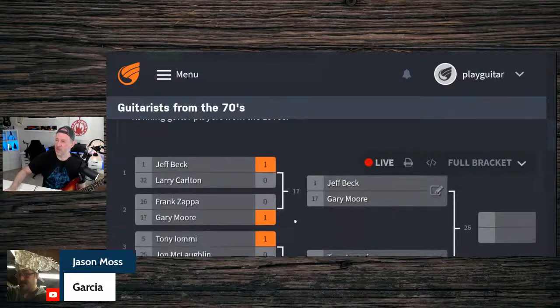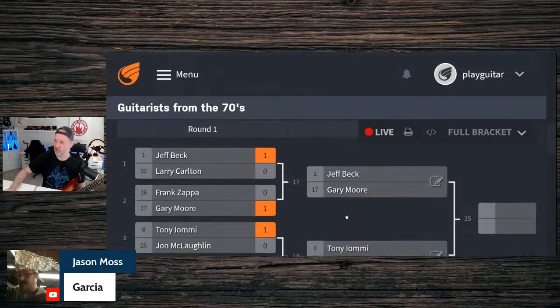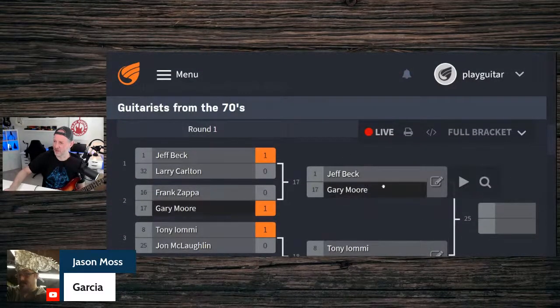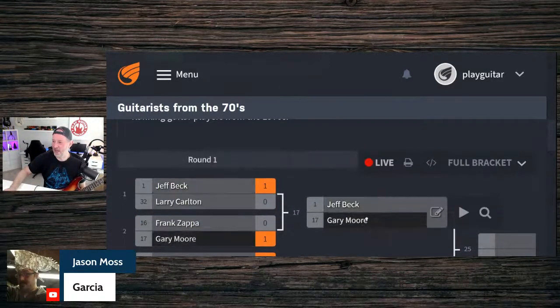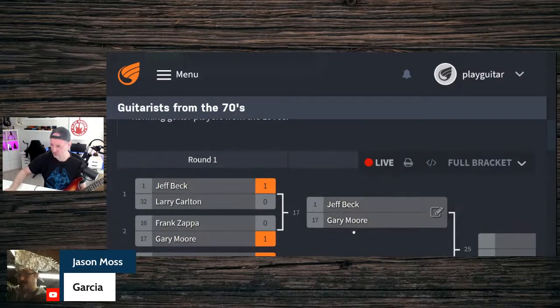Now the semi-finals: Jeff Beck versus Gary Moore. Both have been influential for me, but one stands out a little bit more. Let's see what the chat says. We get Beck coming in early, and it stays close — but Beck takes it by four votes to three over Gary Moore.